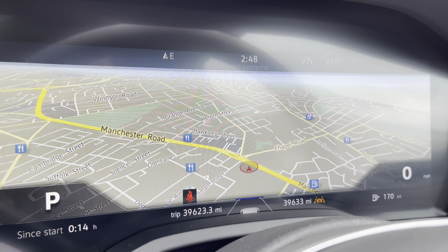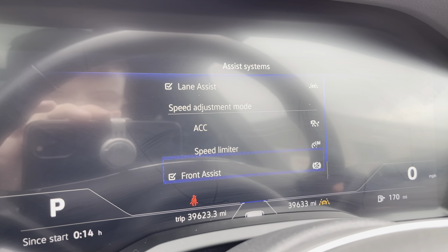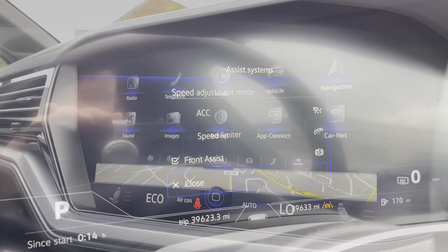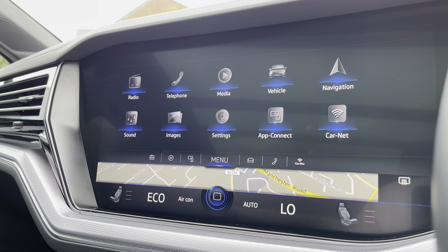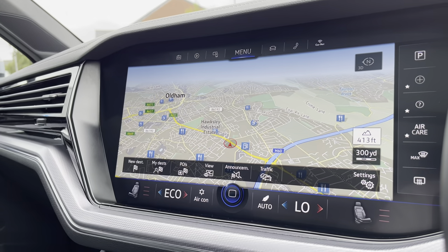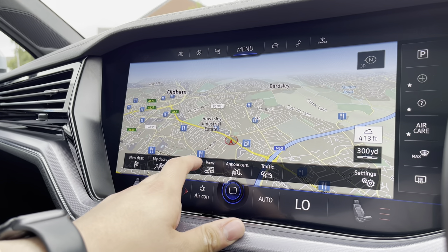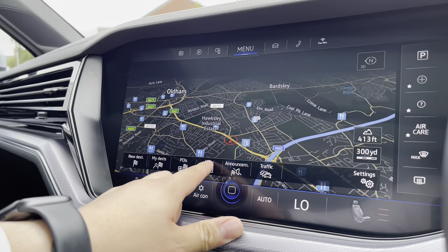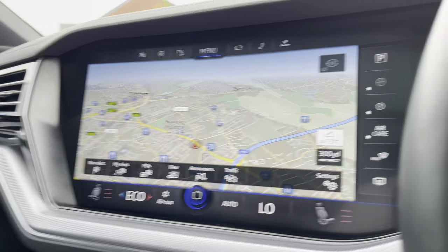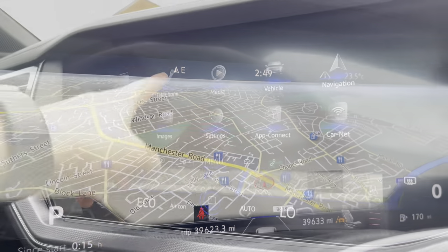On the left-hand side we can access assist functions like adaptive cruise control to maintain a safe and consistent speed on the motorway, ensuring confidence, safety, and comfort. Over on the entertainment screen, going into navigation, this incredibly detailed display will keep you on the best route to your destination. You can also display it on the instrument cluster for an eye-line view, making it much easier to follow whilst on the move.